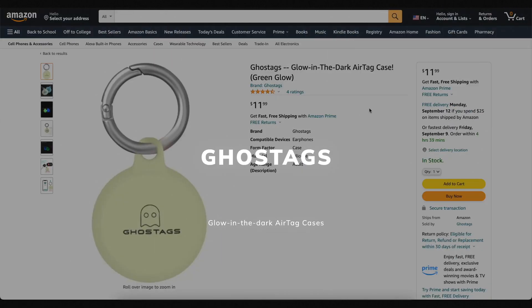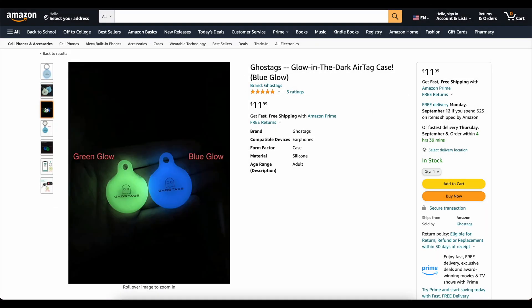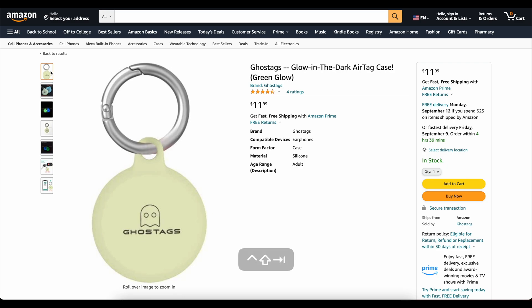This video is brought to you today by Ghost Tags. This is my own company that I started because I wanted a glow-in-the-dark AirTag case. These things are awesome. You can stick them on your backpack or your dog's collar and you'll be able to find it at night. We've got two colors: blue and green. They've got great reviews. Go check them out — links down below.